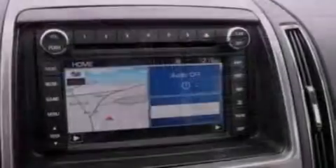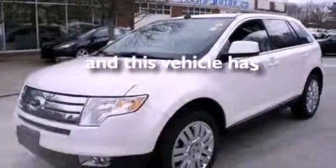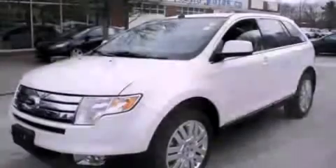Additional features include a rear spoiler, privacy glass, front fog lights, dusk-sensing headlights, and an auto-dimming rearview mirror. This vehicle has fewer than 36,000 miles on the odometer. Contact us today to arrange your test drive.